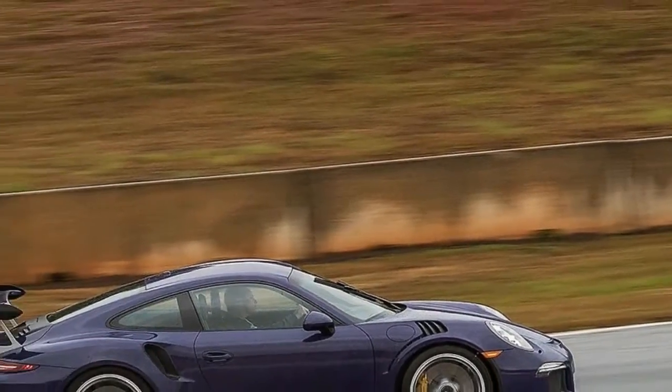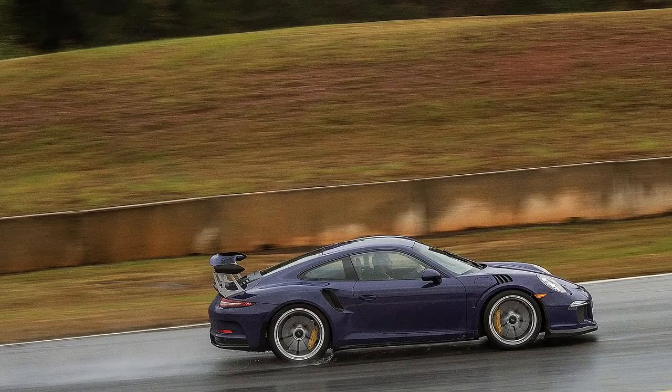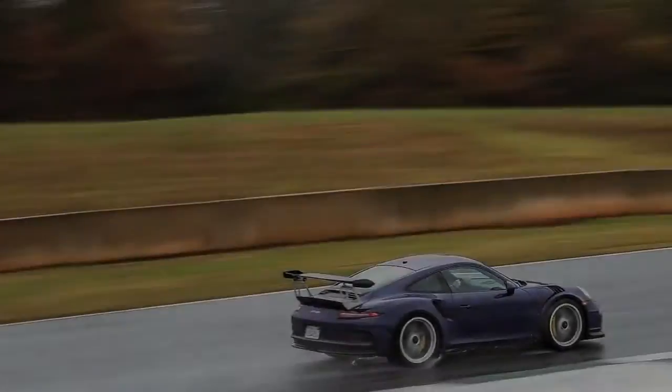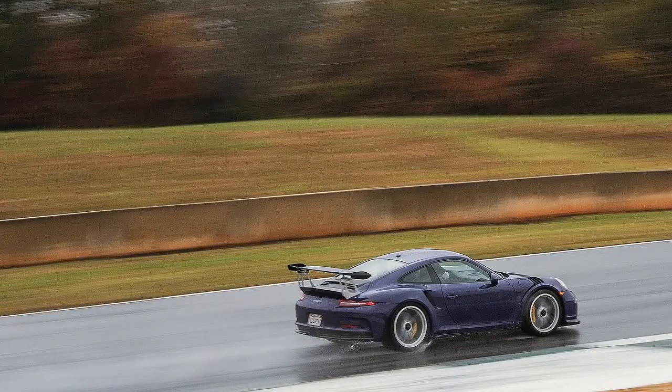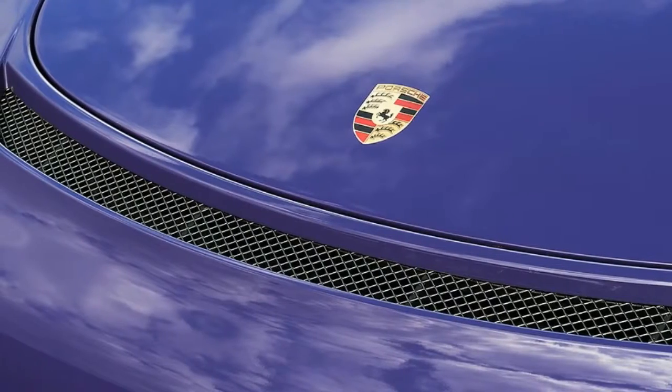It breathes through those side intake scoops that confused everyone when the first spy shots of this vehicle surfaced. Instead of feeding big intercoolers like on a 911 Turbo, they cram air directly into the naturally aspirated RS's intake manifold — neat stuff.